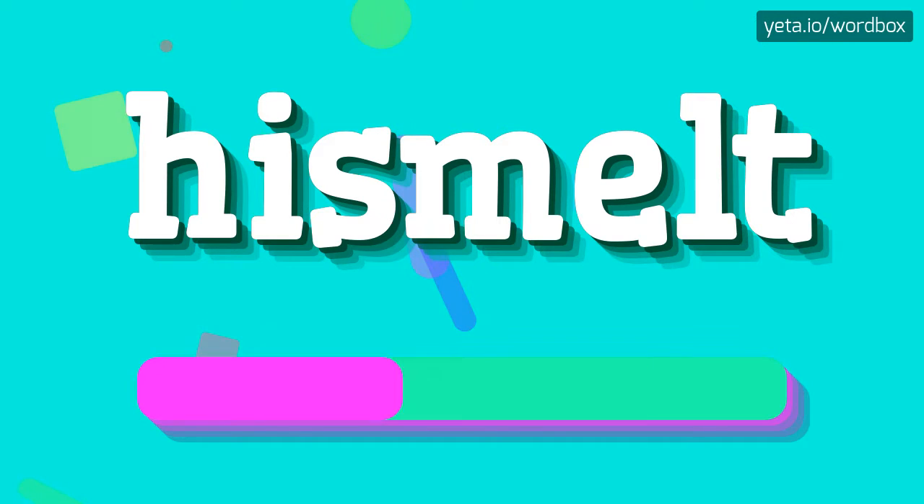Hismelt. So I will repeat again: Hismelt.